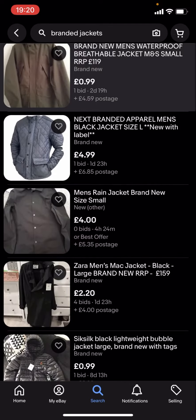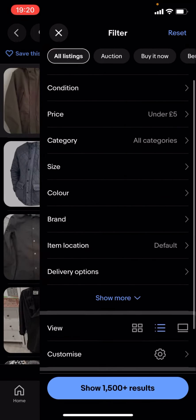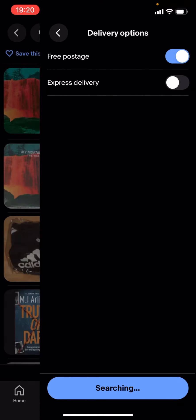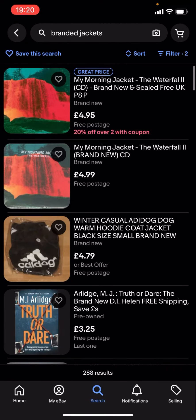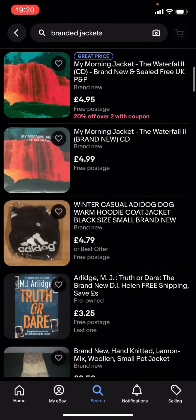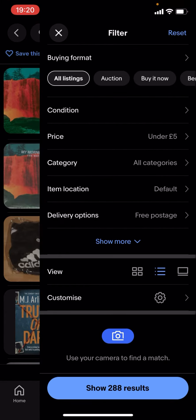If you want it to be £5 or less, what you're going to have to do is go on filter and scroll down to delivery options — put 'free postage' on and then show results. But it won't show a lot of results, as you can see — there's nothing here.